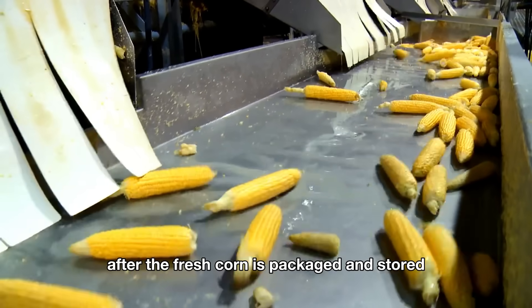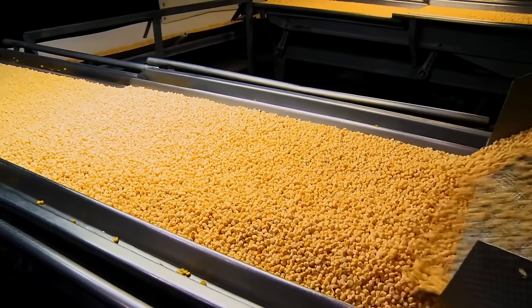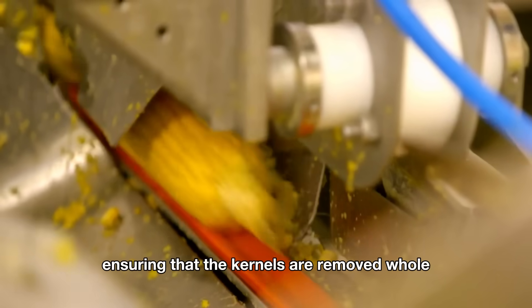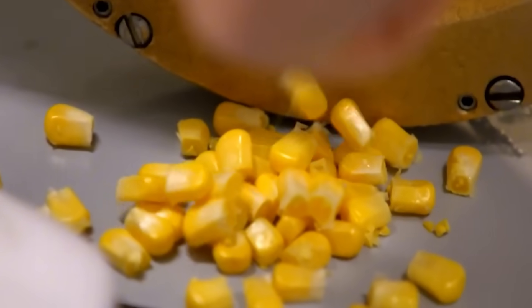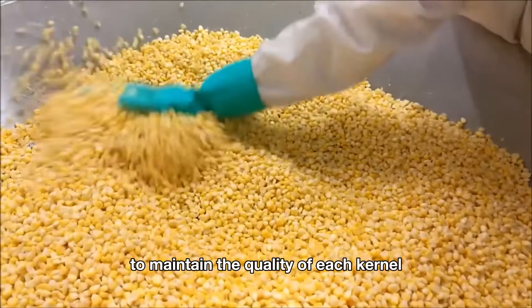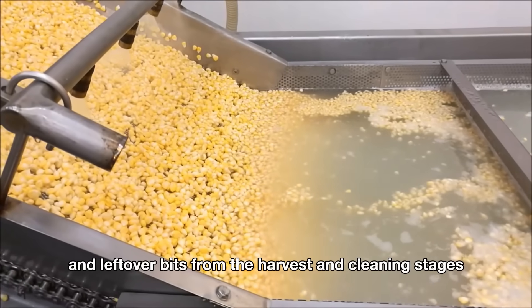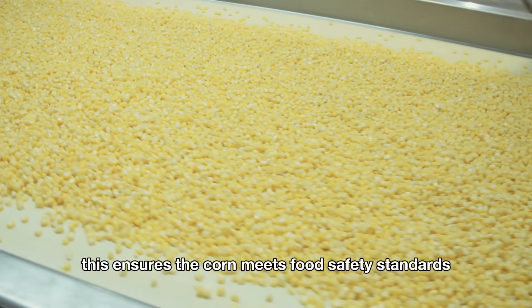After the fresh corn is packaged and stored, some of it is sent to the processing line to make canned corn. Here, the corn goes through specialized machines that separate the kernels from the cob, ensuring that the kernels are removed whole without breaking or damaging them. This process is done with great precision to maintain the quality of each kernel. After separation, the kernels are thoroughly washed to remove any dirt, impurities, and leftover bits from the harvest and cleaning stages, ensuring the corn meets food safety standards.